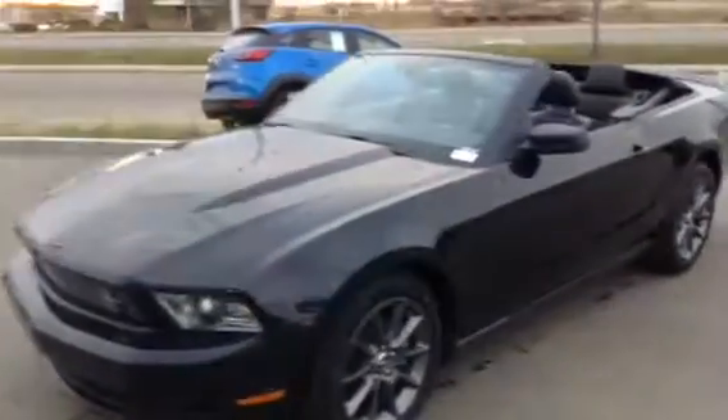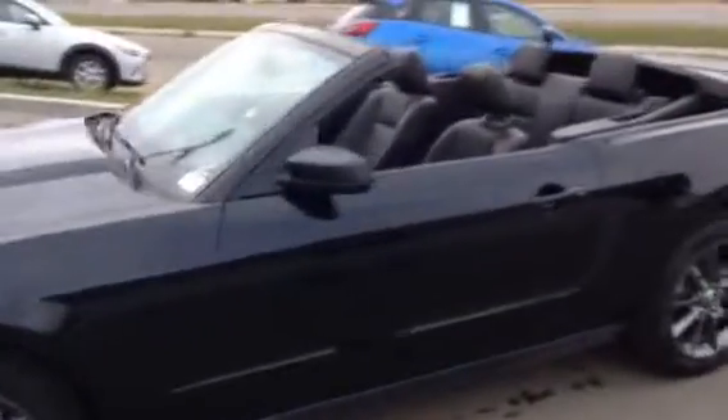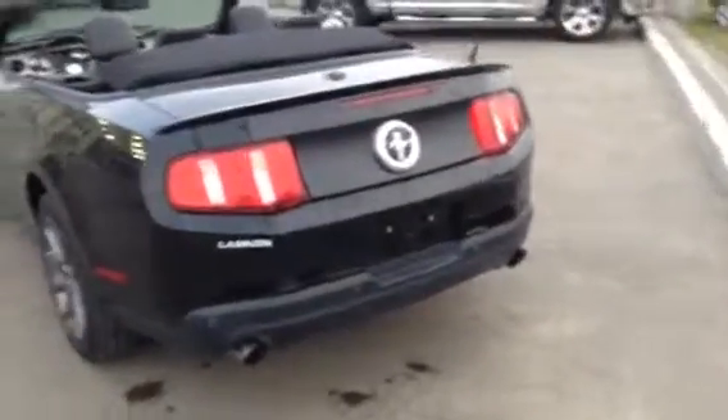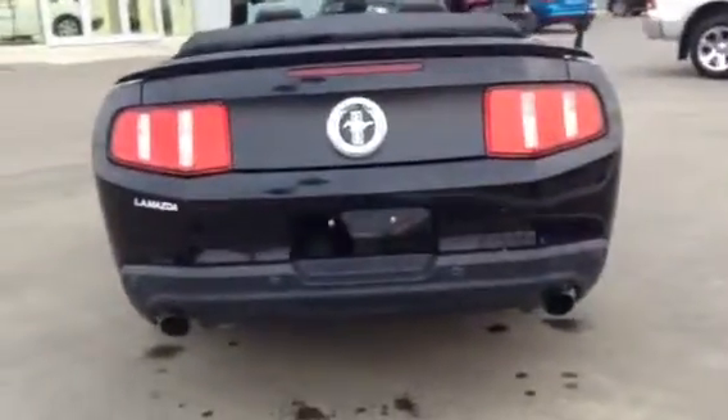We've got the top down so it is a convertible obviously. Just going to get my cameraman to give you a nice little viewing of the outside here, show it is in great shape all around. As you come to the back here, see it has a nice aggressive back end with the dual exhaust. You even got the backup sensors there to help you with your backup parking and stuff like that.